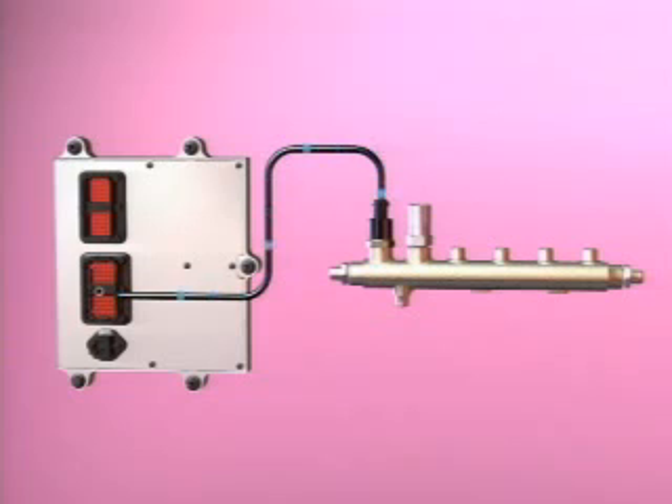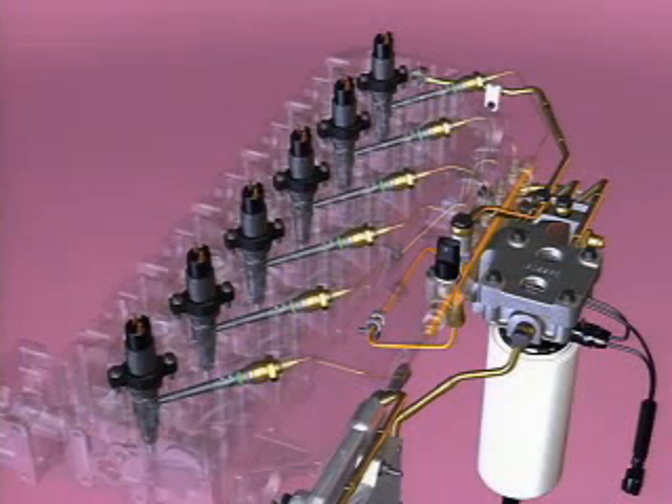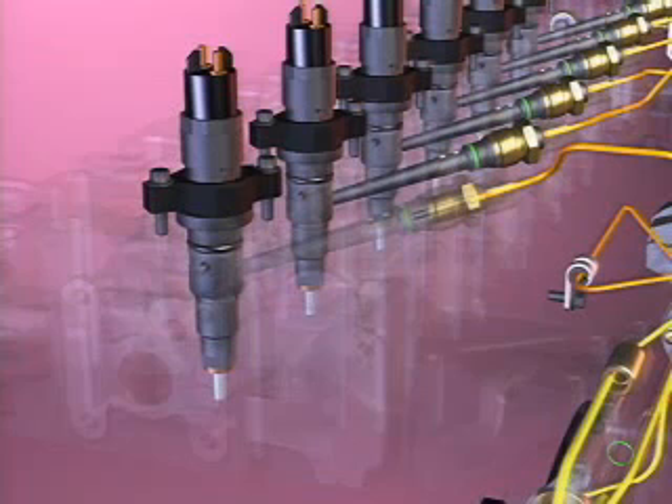Pressure is monitored at the ECM by a sensor mounted in the fuel rail. Individual lines supply fuel from the fuel rail to the high-pressure connectors in the cylinder head, where fuel flow continues to the injectors.